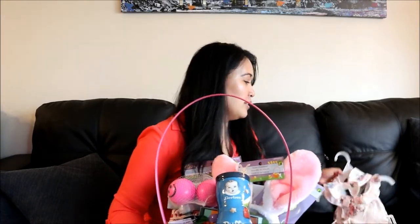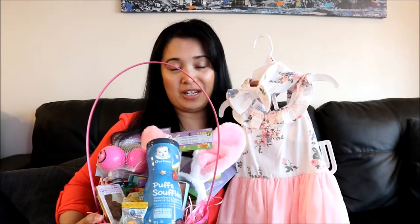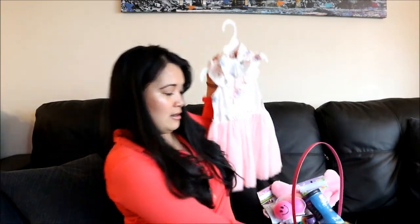This is her Easter basket and I also got her a little outfit, but it didn't fit in the basket. So I'll start off with the outfit. I got this really cute dress — it's a three-piece outfit. It's the dress and it comes with a diaper cover and a headband, and it is from Winners and it was only 13 bucks, which is quite affordable.